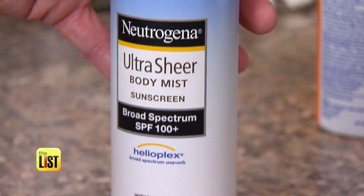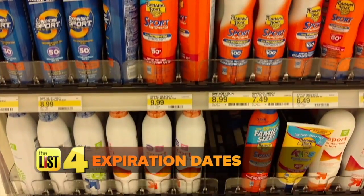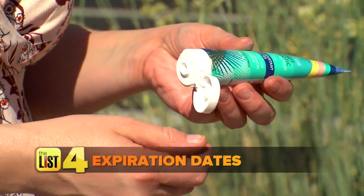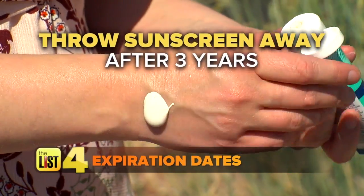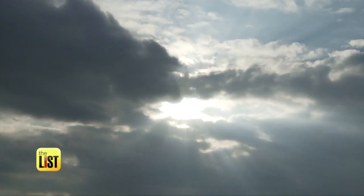And finally, expiration dates. Sunscreen does have an expiration date, so make sure you check the label. If it doesn't have a label, open it up, write it on the bottle, and throw it away after three years. But really, if you're using enough sunscreen, it shouldn't last you three years.